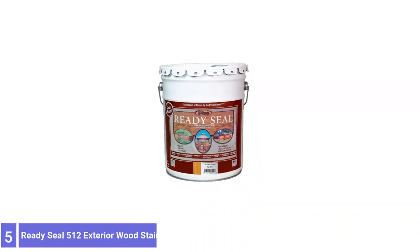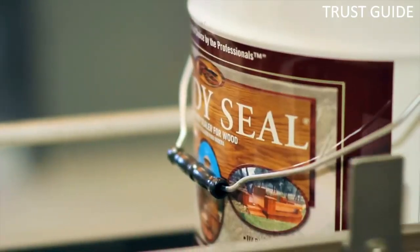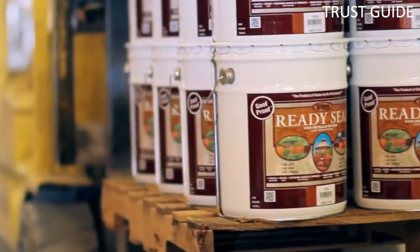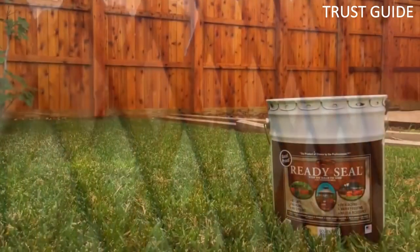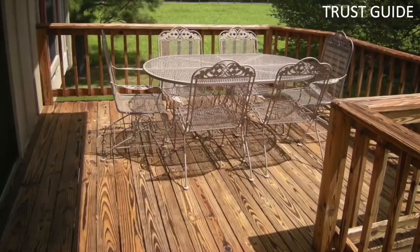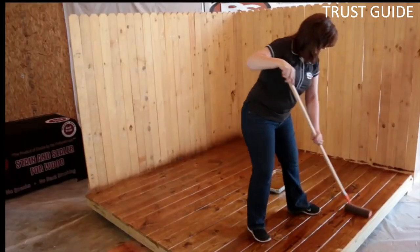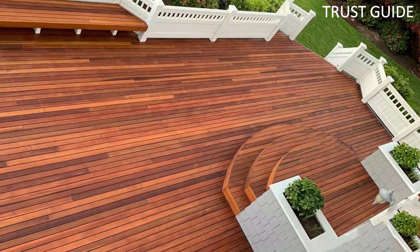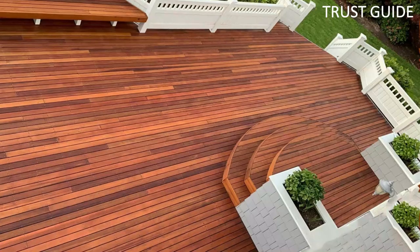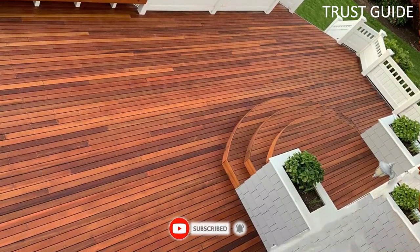Number 5: Ready Seal 512 Exterior Wood Stain. Ready Seal Exterior Wood Stain and Sealer can be applied using a paint sprayer, a brush, or a roller. Even though it's fine to add another coat after just 45 minutes, for a complete cure you will need to wait between 48 and 72 hours. Its stain enhances the natural beauty of the wood, allowing the texture and grain of the wood to remain visible. It doesn't require any thinning or diluting, and you can use it with your paint sprayer.